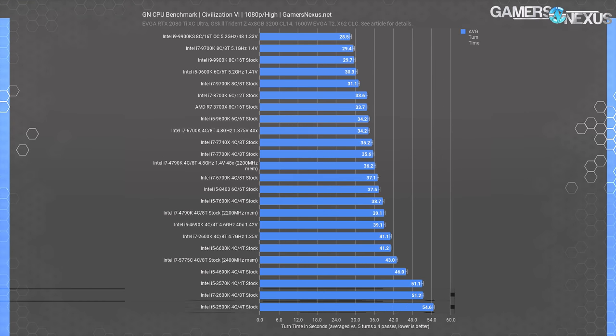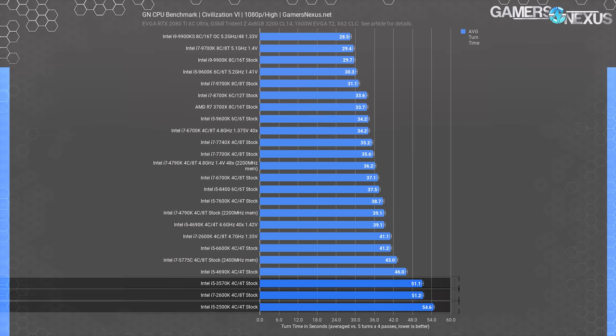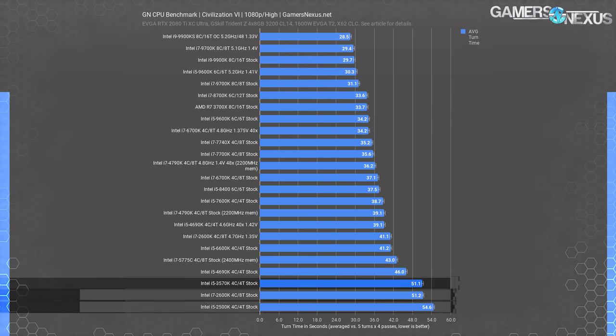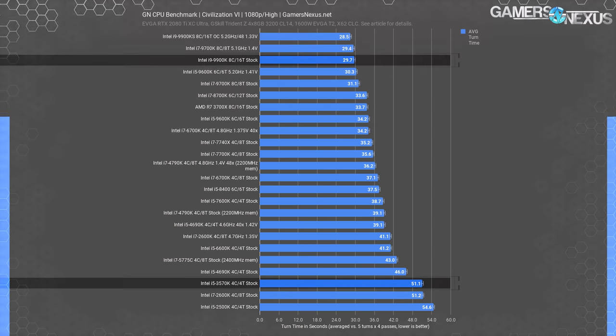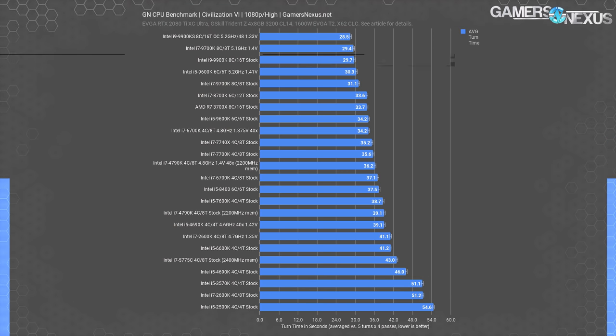On the full chart, the 2600K and 2500K did have a meaningful gap. The 9900K and KS illustrate frequency being responsible for top-of-chart gains, as 14nm hits its final limits with Intel TVB stretching 100MHz more sometimes than 10th gen. Intel is going to need new tricks after the 10 series to keep pushing further.